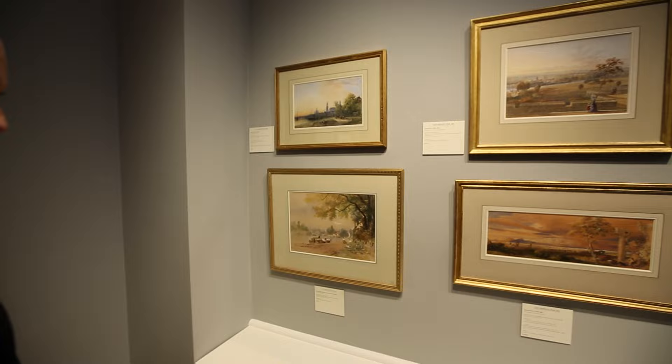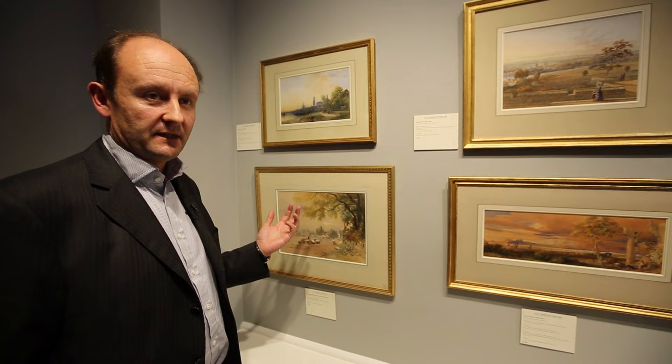I think also I love the historical element. Watercolour developed really as a form of recording the landscape in the mid 18th century.